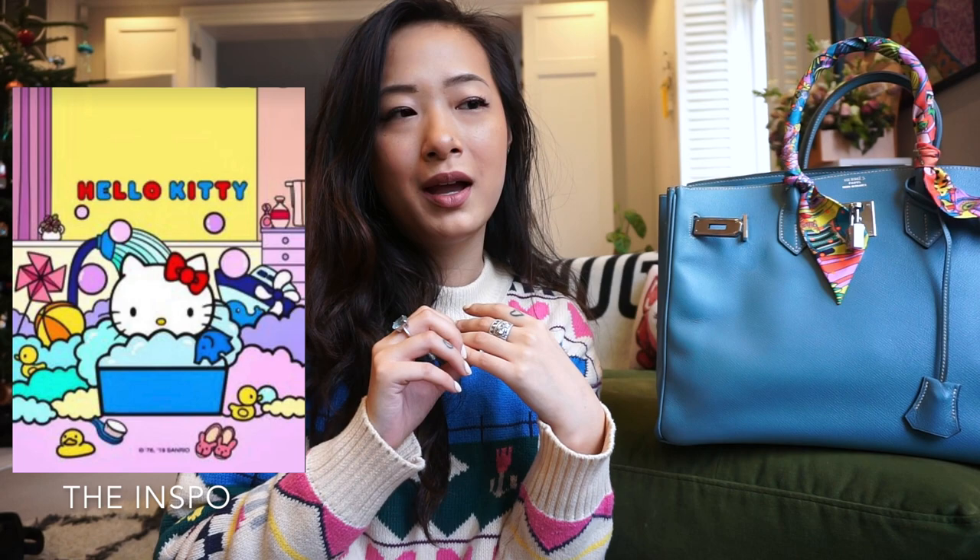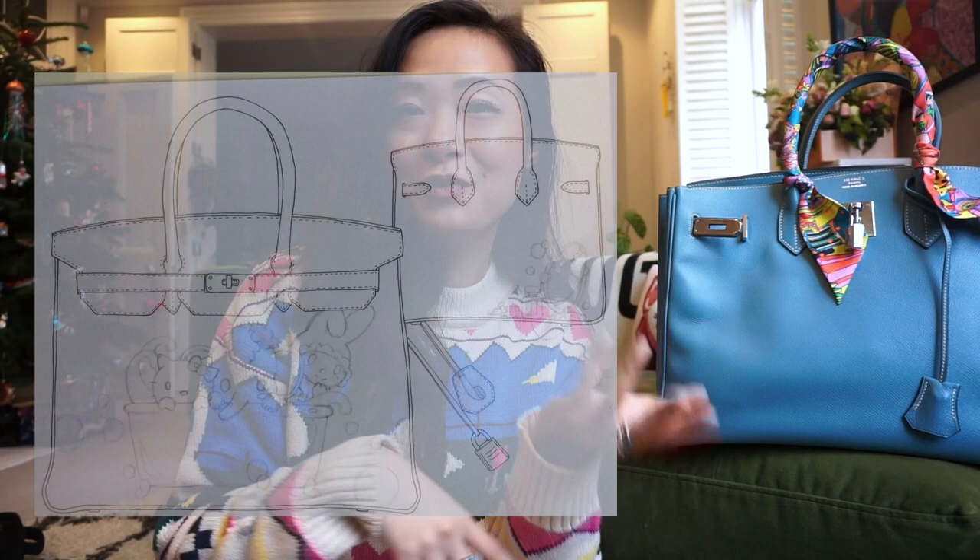The first idea was a Sanrio theme in the bathtub — Hello Kitty, My Melody, and Zozo the elephant character in a bubble bath with a yellow rubber ducky. I specifically wanted the bathtub because I love taking baths — I take five or six a week. We passed on that one though because, as much as I love Hello Kitty and My Melody, this is a Birkin — it's there forever. I think Hello Kitty would be super cute on a little baby pink one though.